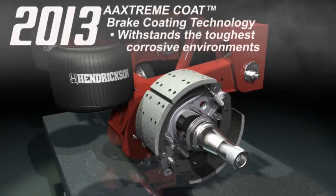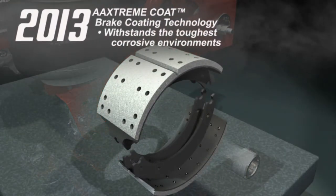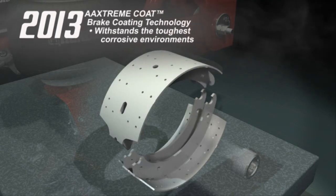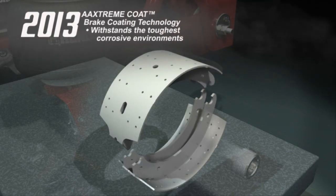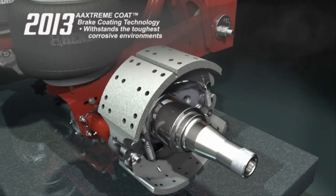Hendrickson also introduced Axtreme Coat brake coating technology in 2013. Designed for applications where extreme environmental changes can increase the likelihood of rust jacking, Axtreme Coat is specially formulated to withstand the toughest corrosive environments.